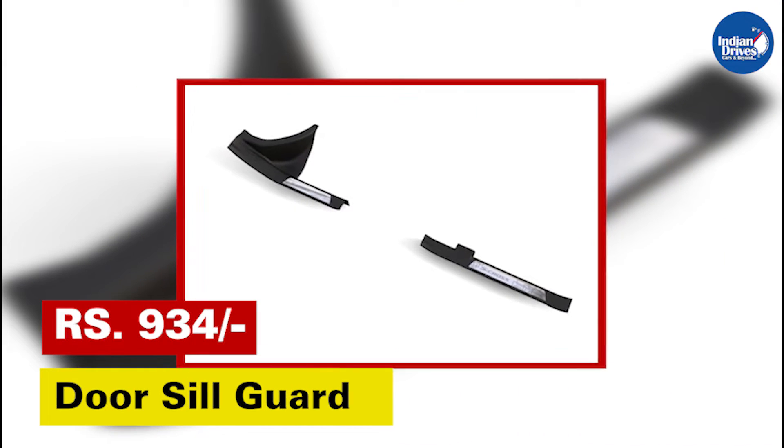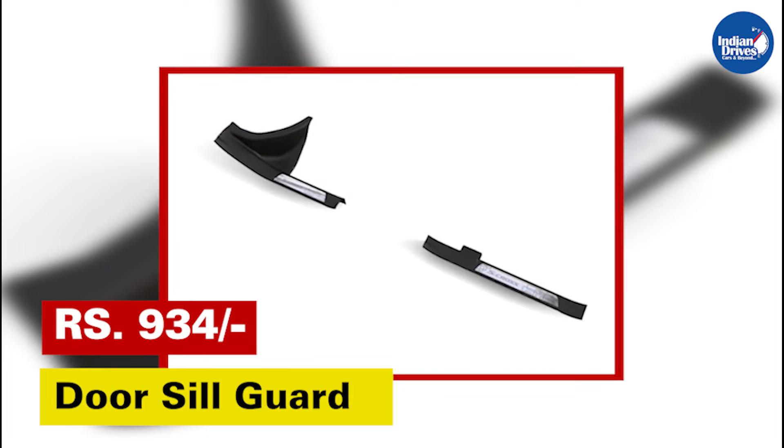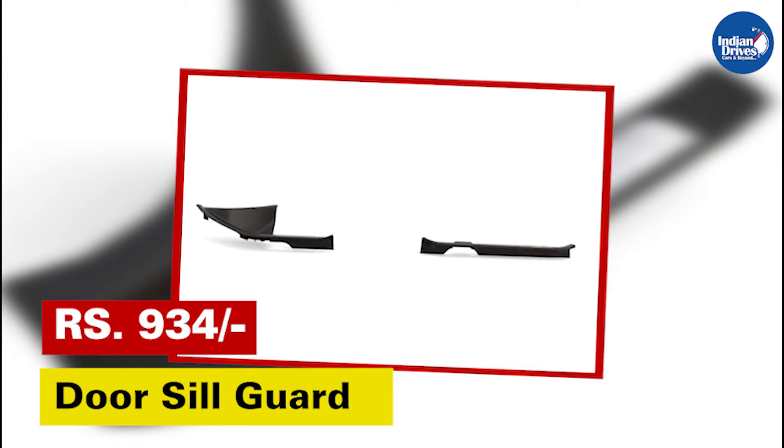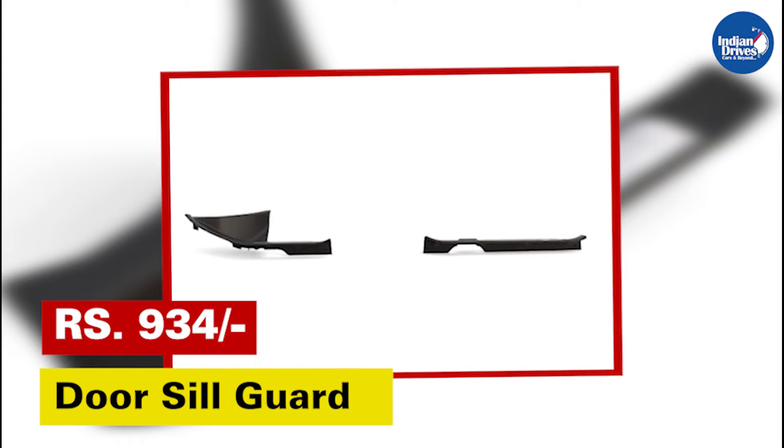Door sill guard S-Cross — enter and leave your car in style while protecting your car door sills with Maruti Suzuki genuine accessories' range of door sill guards. This will cost rupees 934.